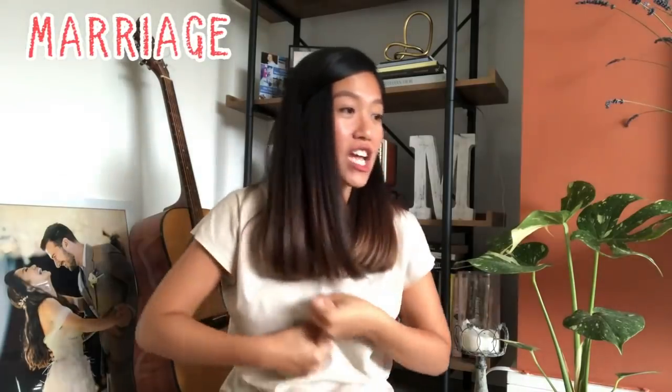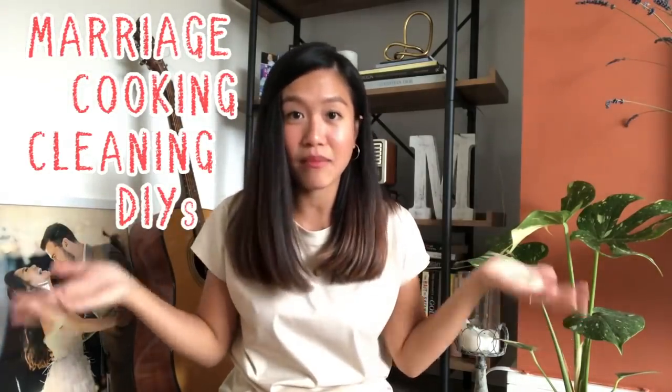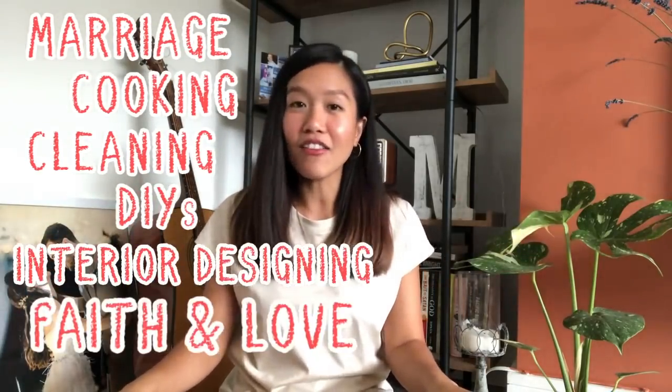Welcome to my channel! In this channel, you will see everything from my marriage to cooking, cleaning, our DIYs, interior designing, faith and love.